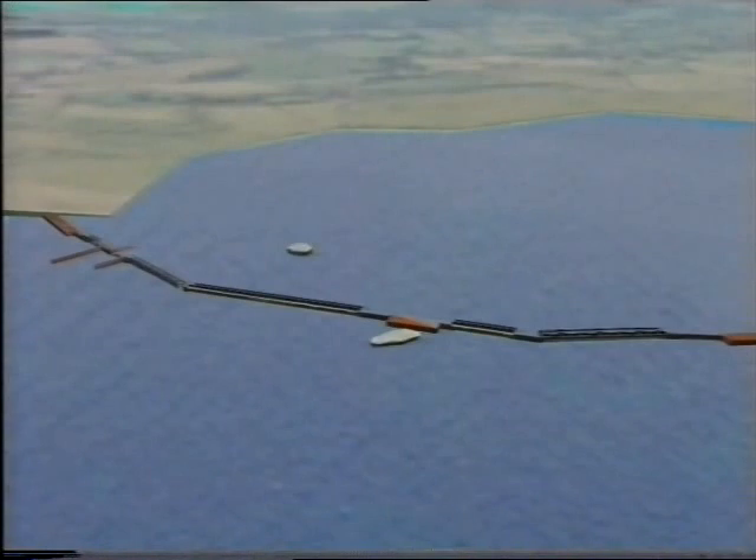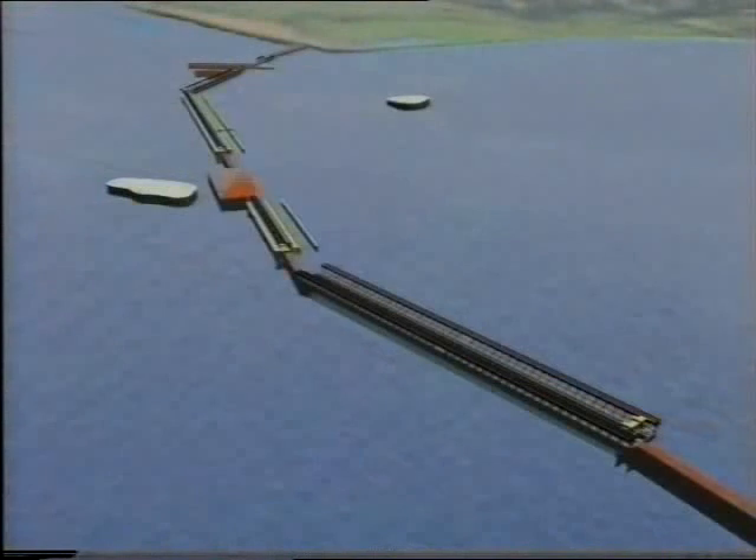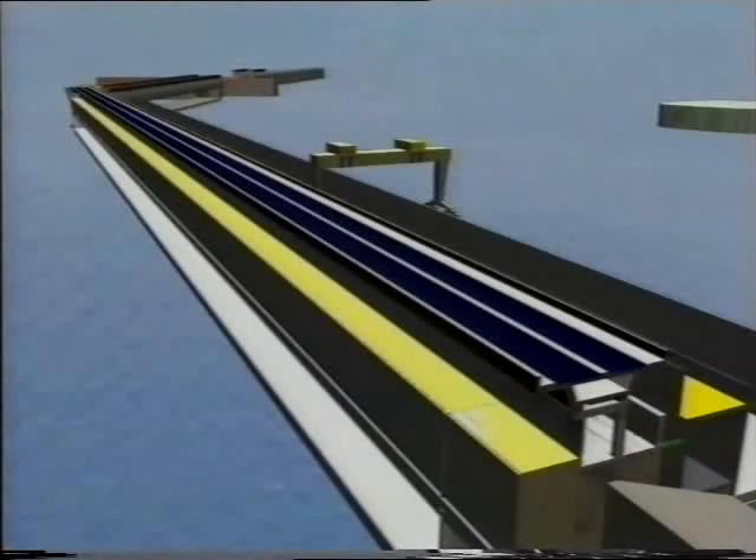Some people say this could be part of the answer to the energy crisis that could face Britain in the next century. Others think it would be an absolute disaster, ecologically, environmentally and economically. What do you think? Let's consider some of the facts and some of the opinions on the idea of building the Severn Barrage.